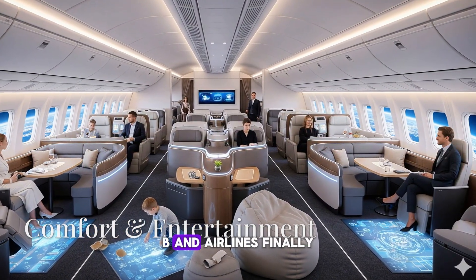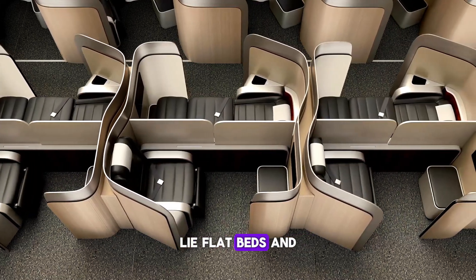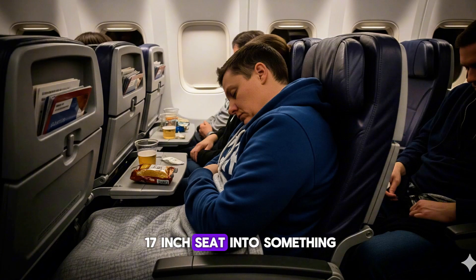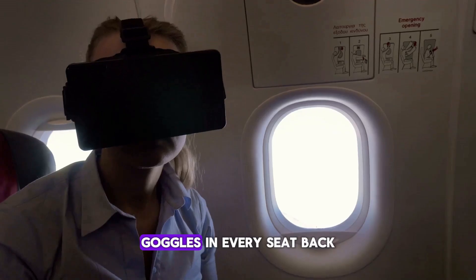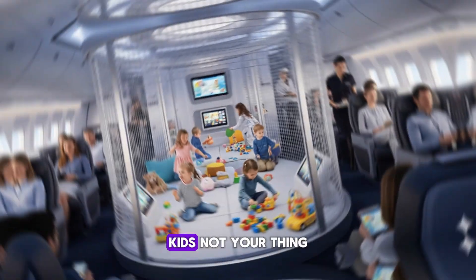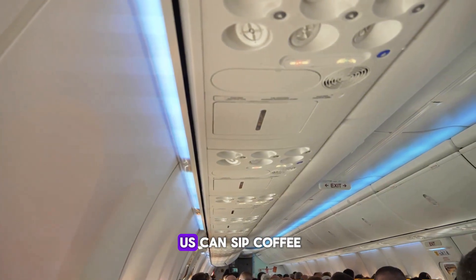Step inside the BWB and airlines finally have room to play. Jet Zero's mock-ups show micro-cabins — private pods with sliding doors, lie-flat beds, and 32-inch screens. In economy, two extra inches of shoulder room turns the dreaded 17-inch seat into something you can survive a red-eye in. For boredom, there could be lightweight VR goggles in every seat back. Pull them on and you're in a 360-degree cinema or watching a live tail camera feed. One airline wants a netted playroom in the middle of the cabin, with soft floors, projected stars, and direct boarding so the rest of us can sip coffee in peace.